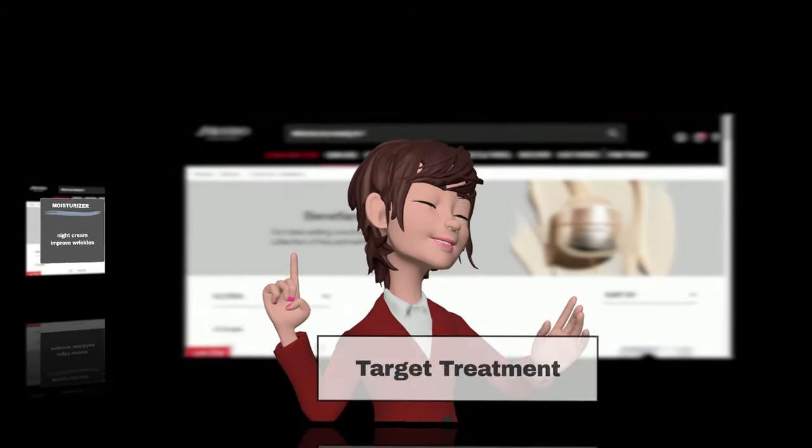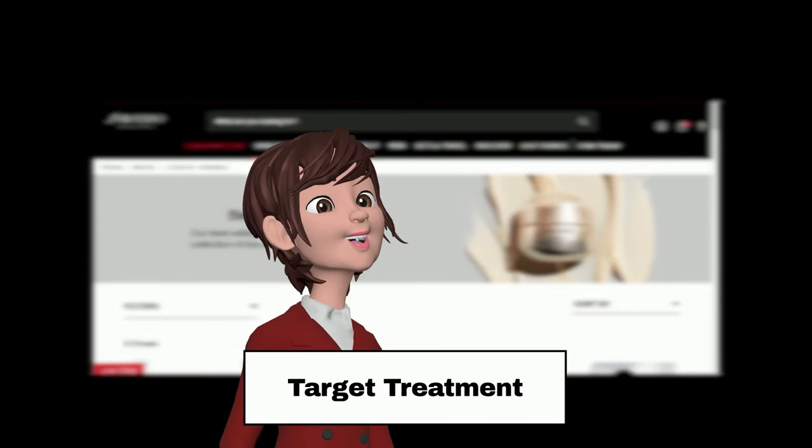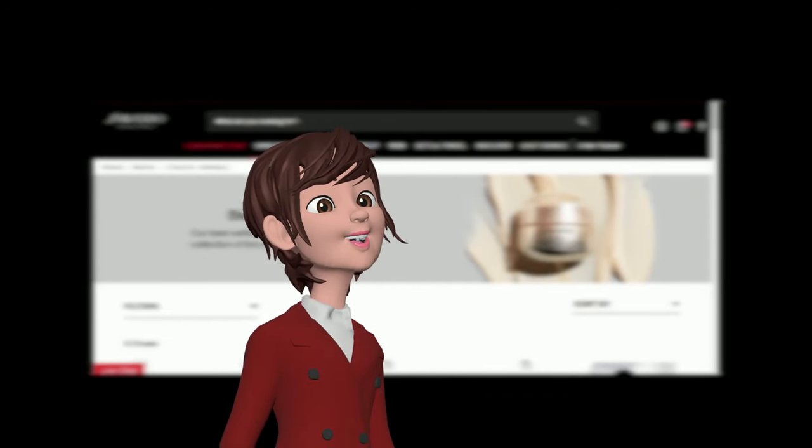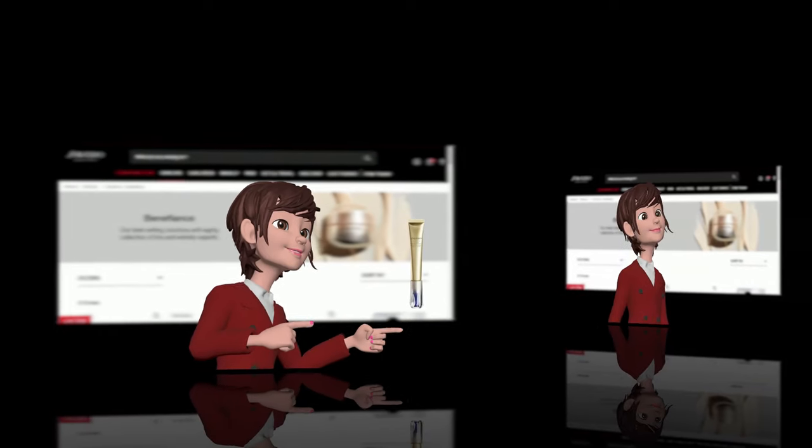Step 6: Target Treatment. For those needing a little extra care in specific areas, consider applying a targeted product such as an acne cream or a wrinkle treatment like the Vital Perfection Intensive Wrinkle Spot Treatment directly where you need it most.